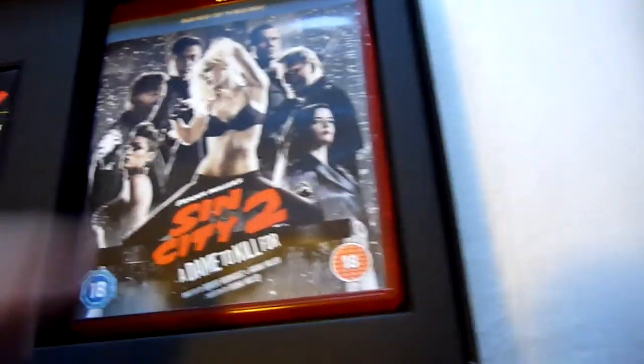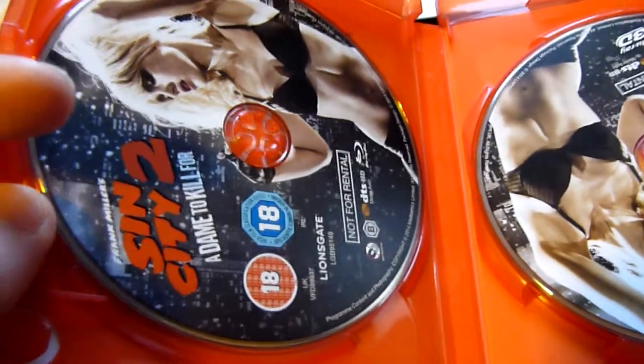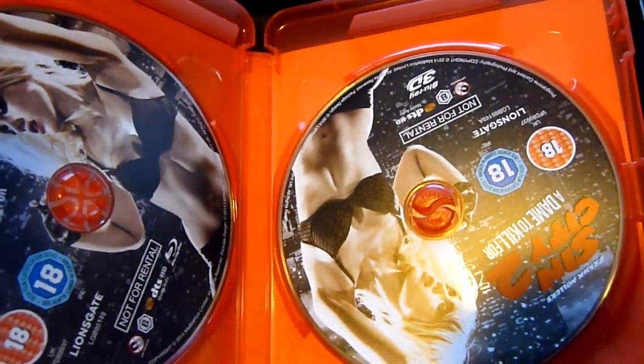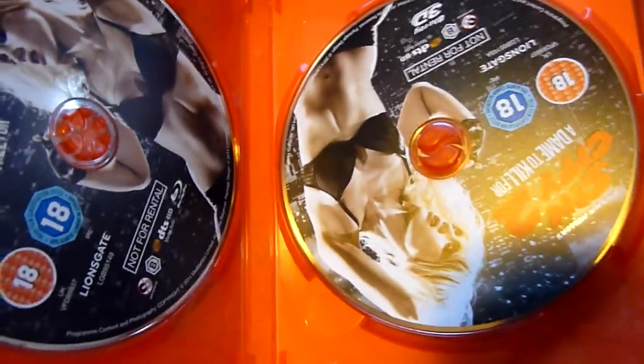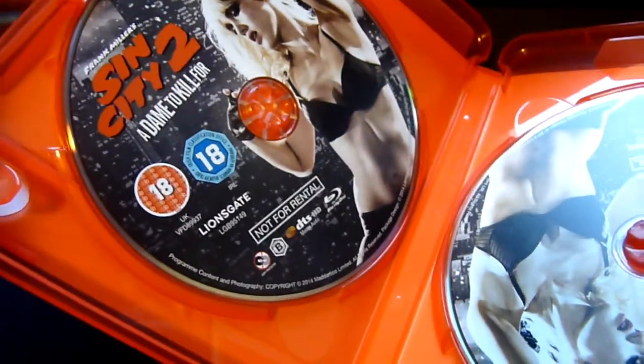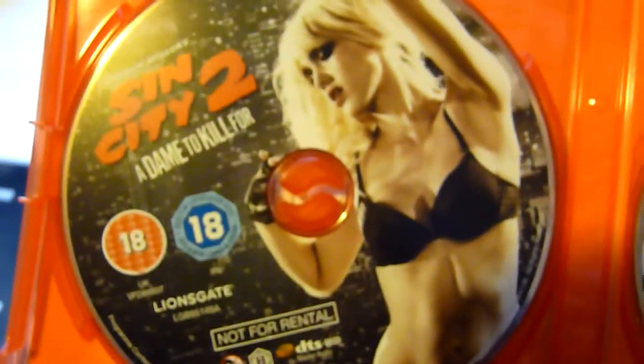And then we have the two films. Sin City 2: A Dame to Kill For — this is Blu-ray 3D and Blu-ray. Interestingly, I only noticed from Chris Blue 007's video that the steelbook has the 2D and 3D on one disc, whereas this has them on two separate discs. Whether that means better picture quality I don't know, but they've split them onto two discs. Similar artwork on both — that's the 3D disc and that's the 2D disc.